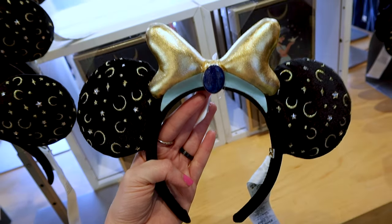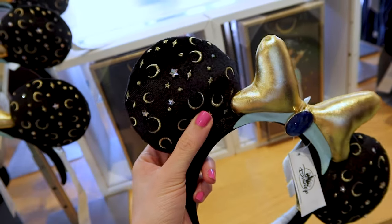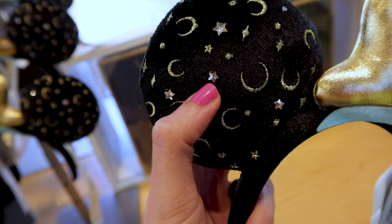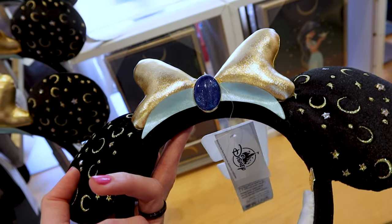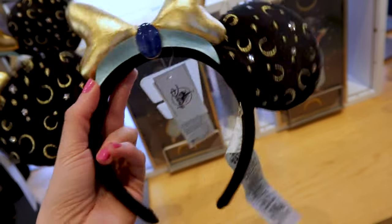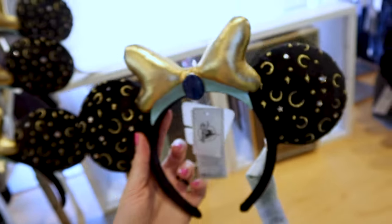They have the Princess Jasmine Bubble Bar ears with padded, nice and fluffy black velvet material. Embroidered on here we have a crescent moon, stars, little stone embellishments, and a puffy metallic gold bow. We have her tiara right below the bow and in the center a blue glittery stone. The back is plain black velvet and has the golden plaque that says Bubble Bar and Disney Parks. This is $50.